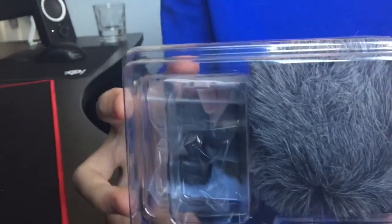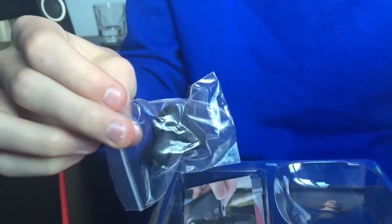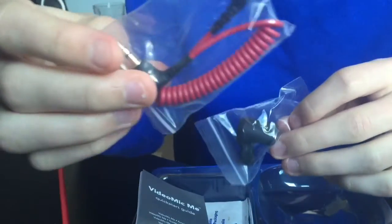When you open up the box you get the furry wind cover and the mic itself. This is the actual microphone, and you put the wind cover on it when it's windy to stop the wind from getting in. There's also a little clip here to attach it to your phone. Let's do a mic test.